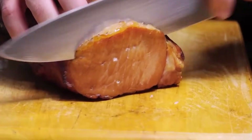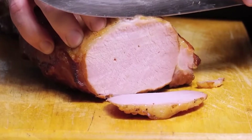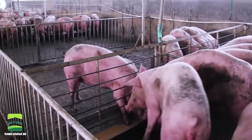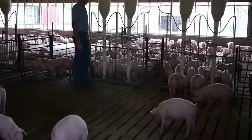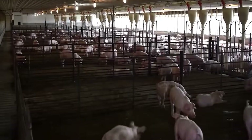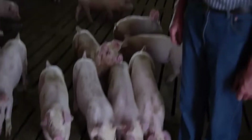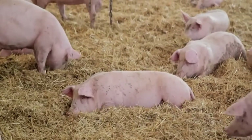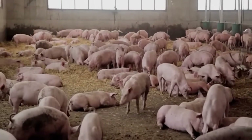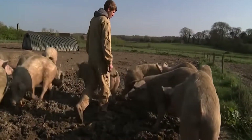Weak piglets are given supplementary milk while healthy piglets are fed their mother's milk according to an automatically scheduled feeding schedule. Each pen has sensors that monitor movement and sound — if a pig is not moving or makes an unusual sound, the system will detect it immediately. After 21 days, the piglets are weaned and moved to a larger pen, entering the growth phase.